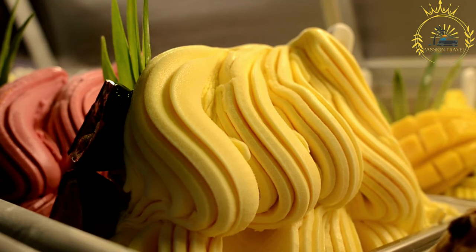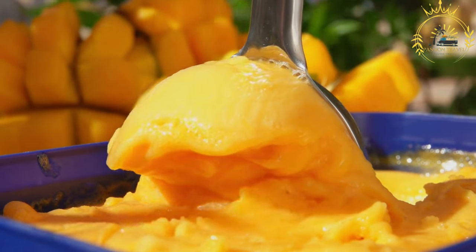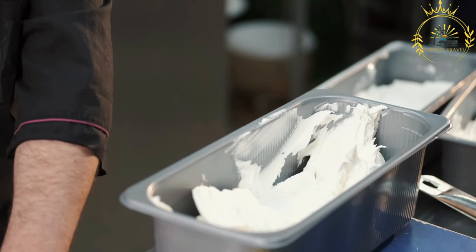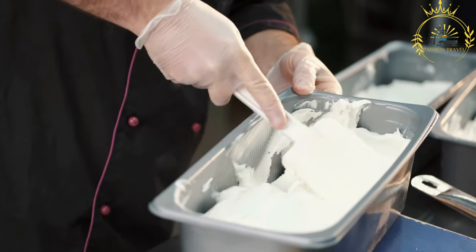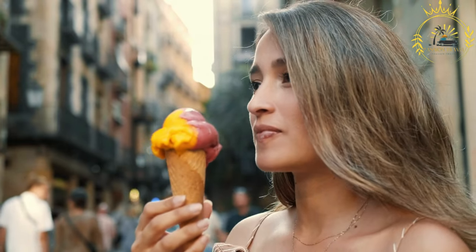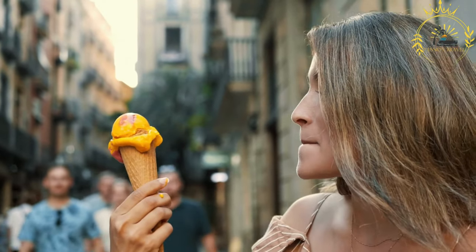In Monaco, you can find gelato shops and street vendors offering a variety of gelato flavors. Whether you're strolling along the streets, exploring the city's attractions, or simply enjoying the sunny weather, gelato is a refreshing and delicious treat to cool down and satisfy your sweet tooth. Look for shops that use high-quality ingredients and explore different flavors and combinations to discover your favorites. You can enjoy gelato in a cup or cone, with additional toppings such as whipped cream, nuts, or sauces. I highly recommend indulging in this creamy and flavorful street food — it's a delightful way to experience the taste of Italy while enjoying the charm of Monaco.